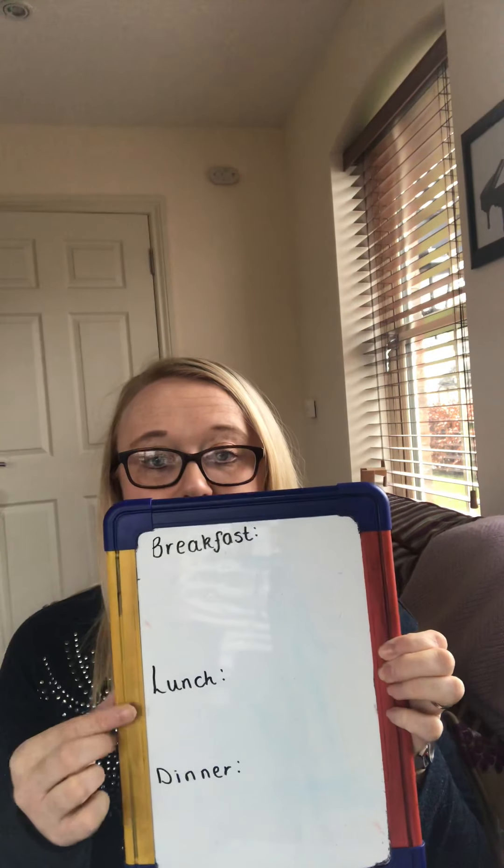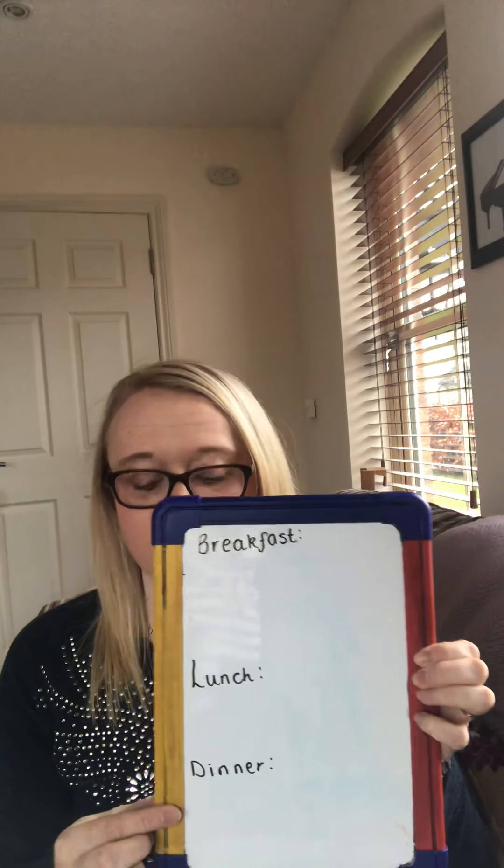Today for literacy, we are thinking about a healthy menu. Remember, in Mrs. Wobble the Waitress, they made a menu. We want you to have a go at making a menu today. We want you to think of two things for breakfast, two things for lunch, and two things for dinner.